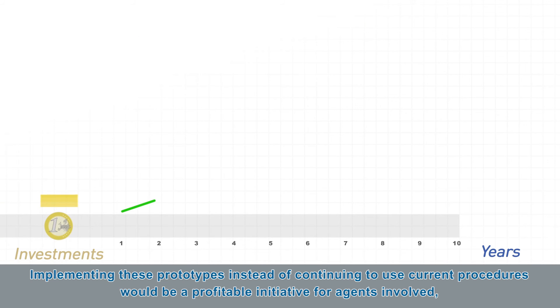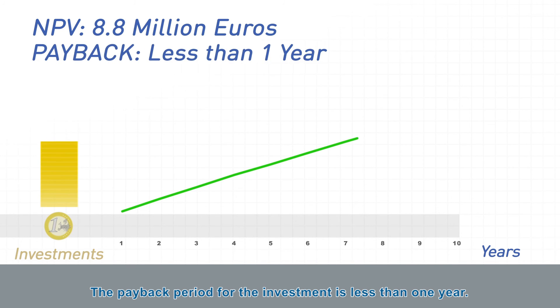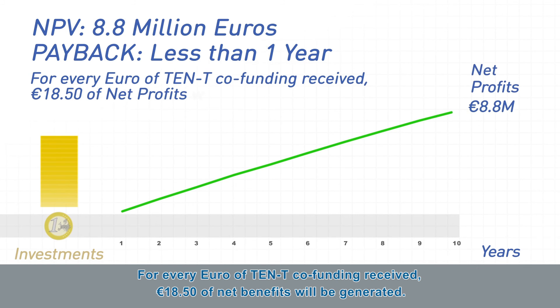Implementing these prototypes instead of continuing to use current procedures will be a profitable initiative for agents involved, resulting in a Net Present Value of 8.8 million euros over a period of 10 years. The payback period for the investment is less than one year. For every euro of co-funding received, 18 euros 50 of net benefits will be generated.